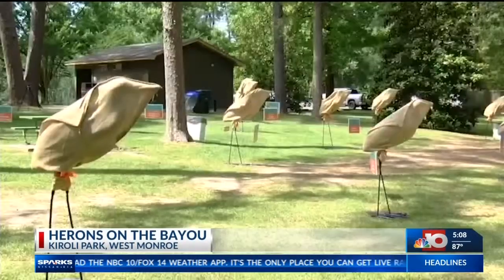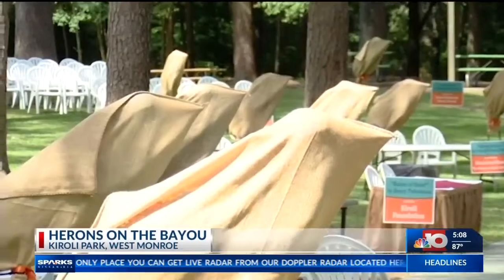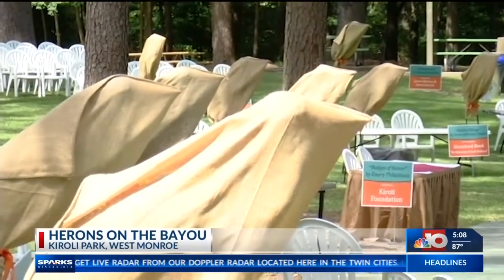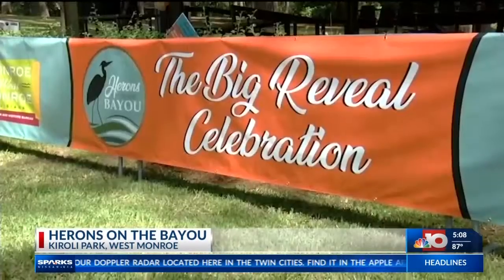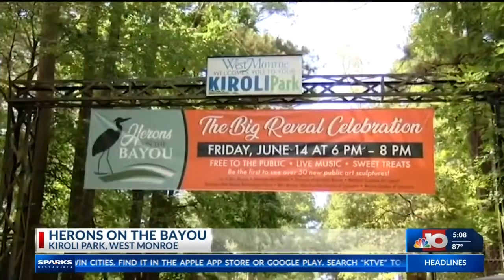Each heron here will stay throughout the weekend, but will be taken to local businesses and organizations in Monroe and West Monroe. Staff that have helped put this together say it's a huge community project that has been two years in the making.